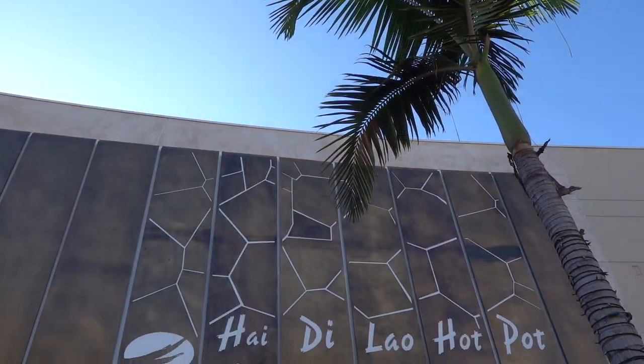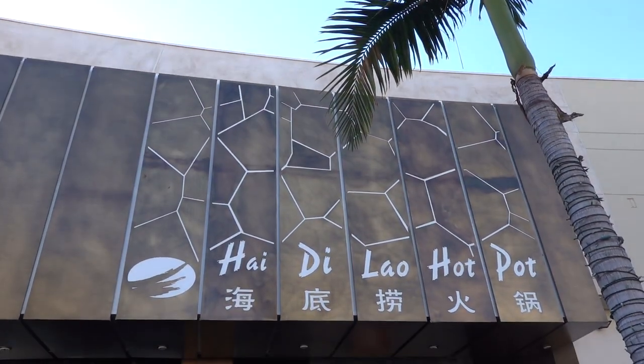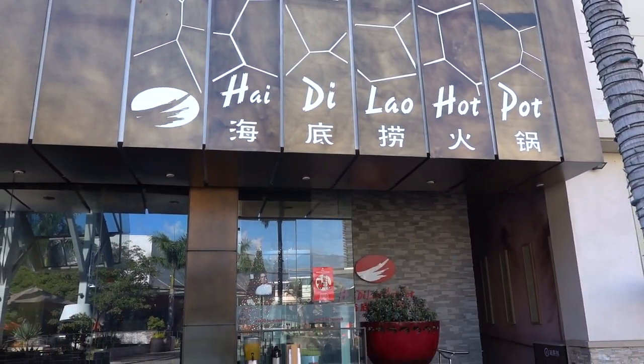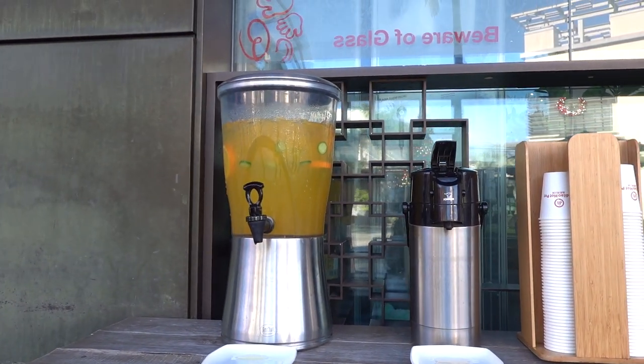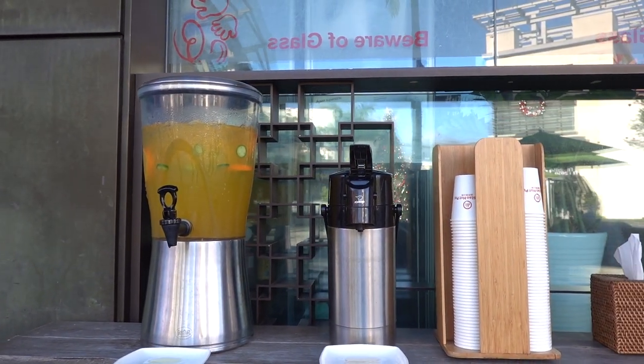Before we go inside, let me show you guys something on the outside that caught my attention. You know how sometimes restaurants get really busy and they'll offer you water while you wait? Well, here at Haudi Lau, they have fruit tea or hot tea ready for you. So already, that's a plus for me. Alright, let's go inside.